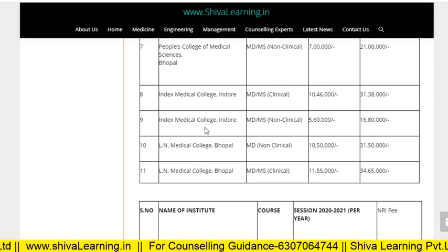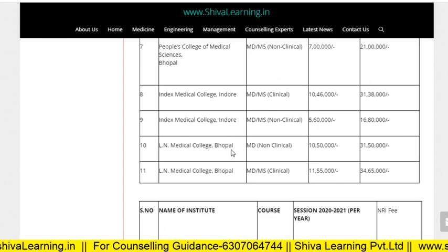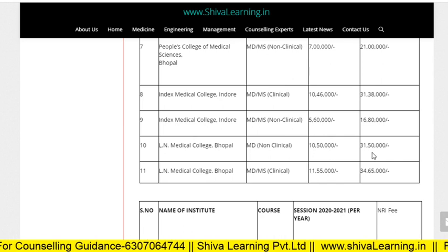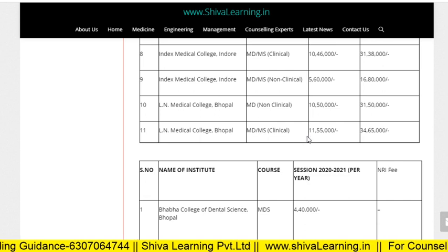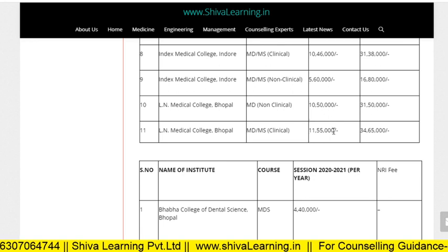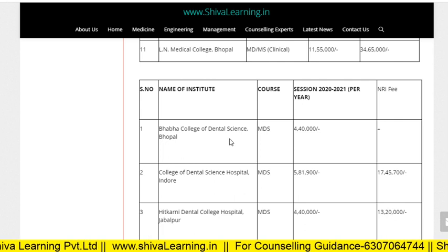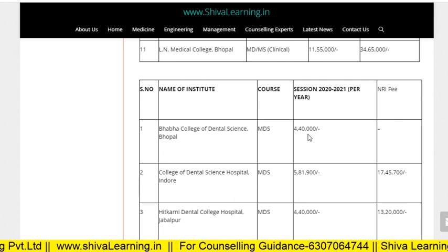For Index non-clinical, it is 5.6 lakhs and for NRI it is 16.8 lakhs. LN Medical College Bhopal MD non-clinical is 10.5 lakhs per annum, and for NRI it is 31.5 lakhs. MD/MS clinical is 11.55 lakhs and for NRI it is 34.65 lakhs. Now let's check the fees for MDS — Bava College of Dental Science MDS is 4.4 lakhs.